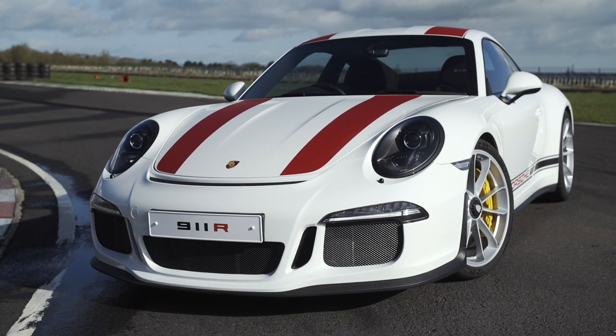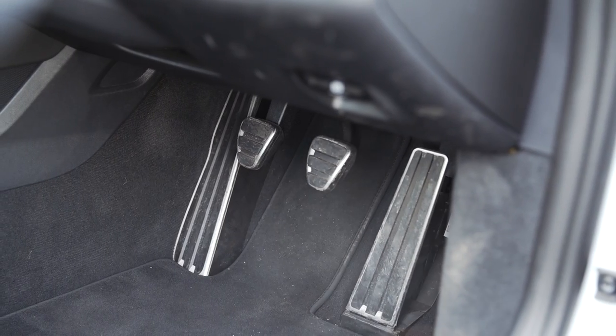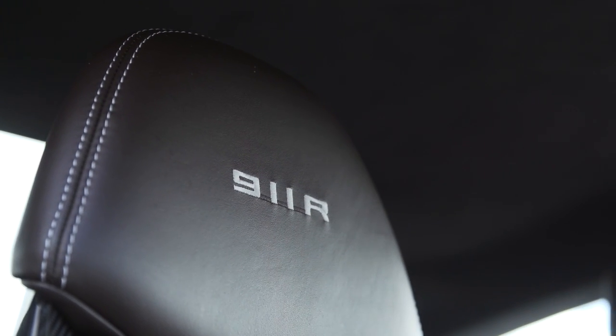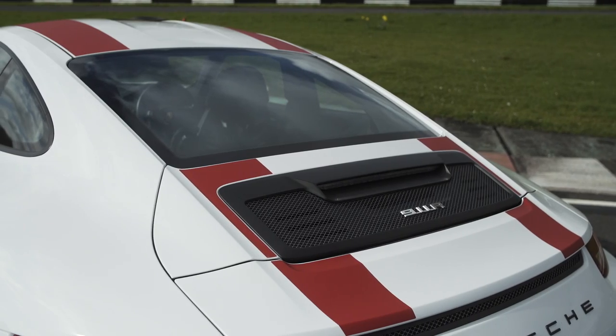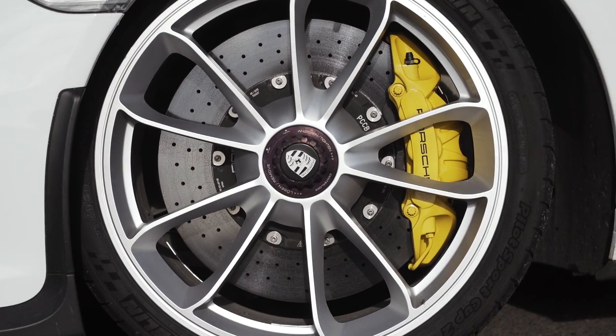Unlike the GT3 RS, it wears a narrow body, has no wings, and has a 6-speed stick shift. The R weighs 70 kilos less than the road-going Rennsport. How has Porsche done this? The wings and hood are made of carbon fibre, the roof is made of magnesium, the rear windows are plastic. Porsche has taken 4.5 kilos of sound-deadening out of the GT3 RS, hence all the road grit and noise you get in here. There's a lightweight flywheel and carbon discs all around. And if you're a purist or a masochist, you can spec this without aircon or a stereo.